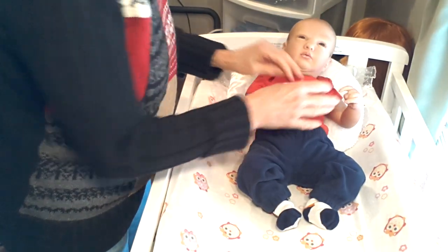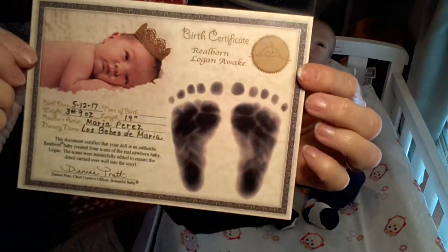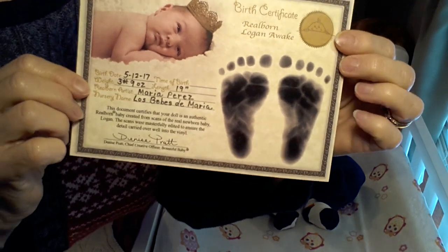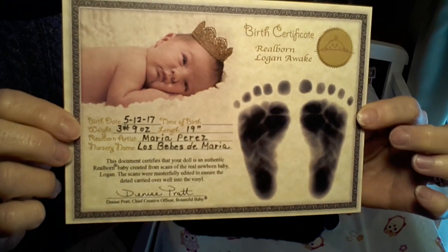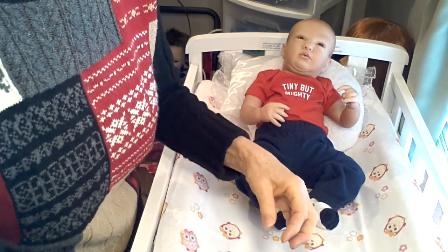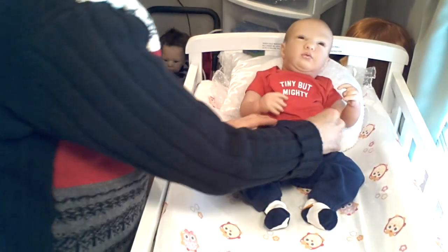I wanted to show you his original birth certificate that came with him. It says 'birth certificate' and 'Real Born Logan Awake.' The artist's name is Maria Perez, and her nursery name is Los Bebes de Maria — that's not a very good Spanish accent, but it's the best I can do. That's the certificate that came with him. I've had him since May 12th of 2017, so he's been in my nursery for quite a while. He's going to probably be one of my forever babies.